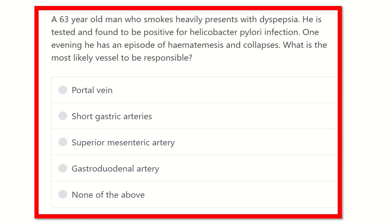Here is the question: a 63-year-old man who smokes heavily presents with dyspepsia. He is tested and found to be positive for Helicobacter pylori infection. One evening he has an episode of hematemesis and collapse. What is the most likely vessel responsible? After reading the question, we have to find out the key points, and based on these key points it will be very easy to find the answer.